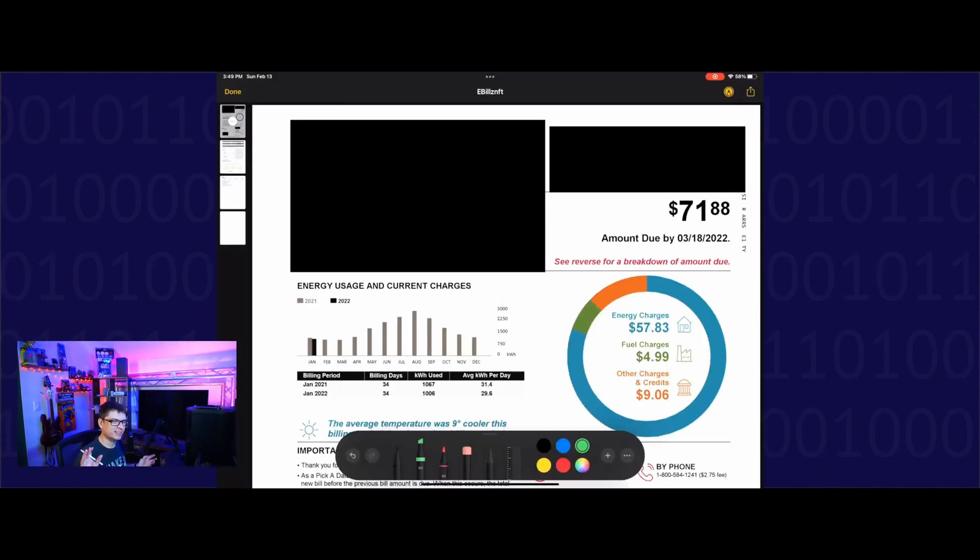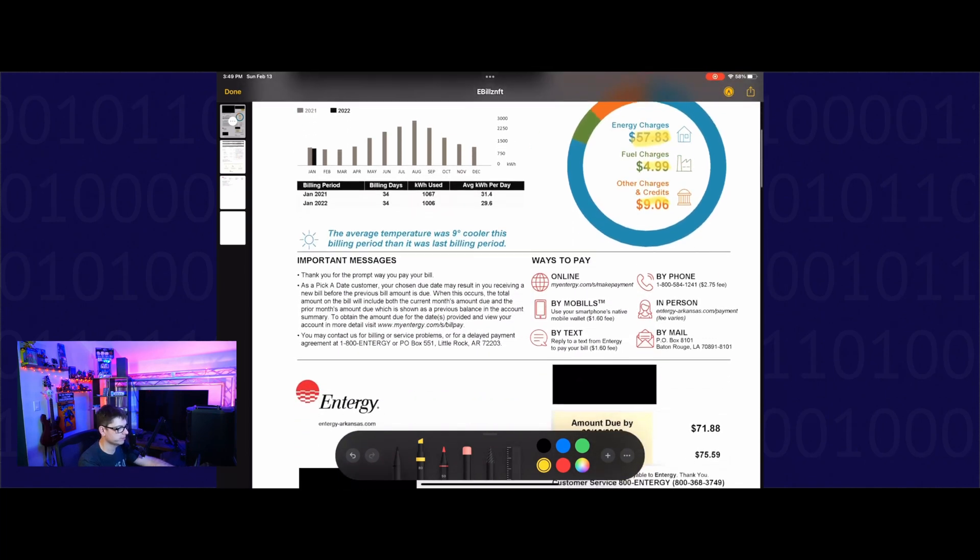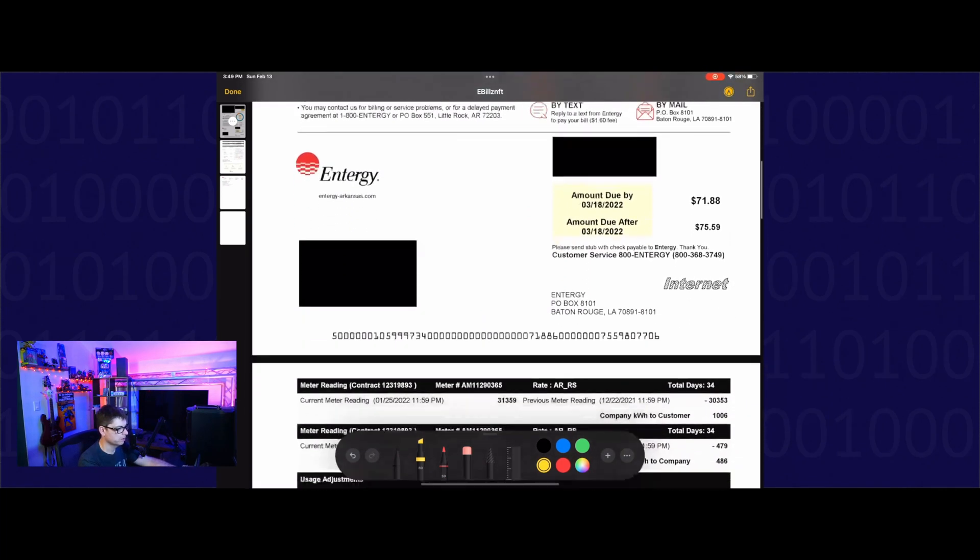Now let's talk about the energy bill. I've blacked out some boxes because I don't want you guys seeing my address and account information. The biggest thing to take away: this was the total amount we owed for a month in electricity — $71, which is great. Our energy charges were $57, fuel charges $4.99, and then other charges and credits $9.06. Let's go ahead and break this down.